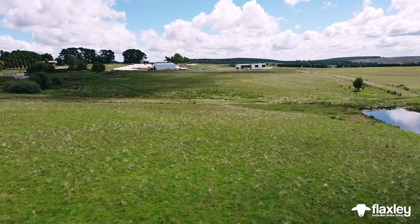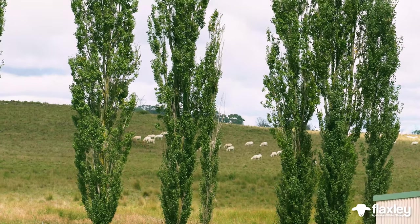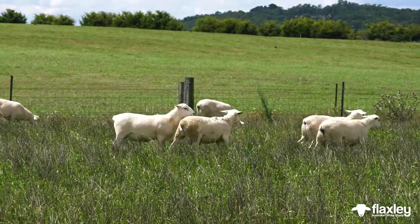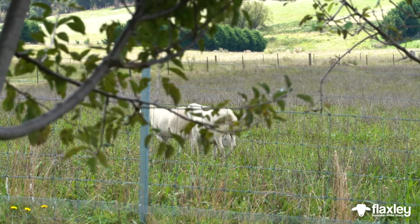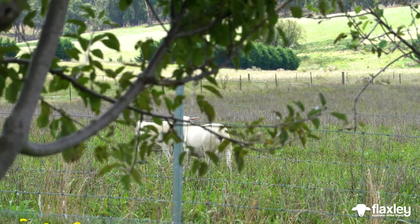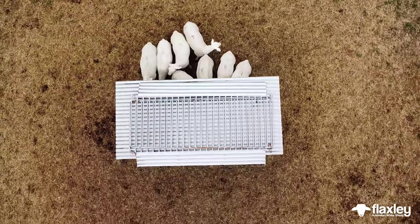The breed was developed in Black Springs here, where we get snow half a dozen times a year, so it's pretty cold, and they handle that very well with that hair coat. They also handle tropical conditions and the heat. We have them in Costa Rica, in Alabama, and some of the islands in the Pacific have also got them. The ideal conditions would be green winters and drier summers, and they absolutely thrive in that. They do really well when the feed haze off.